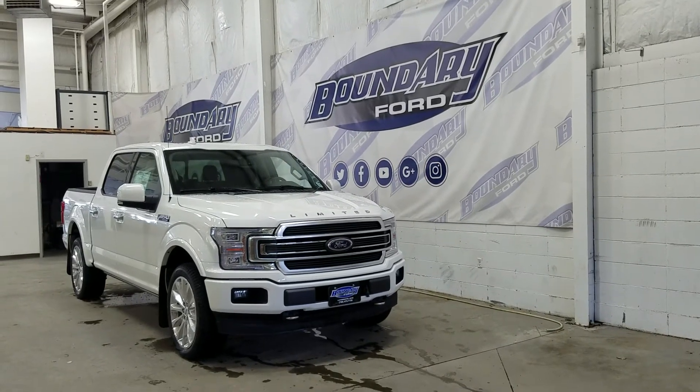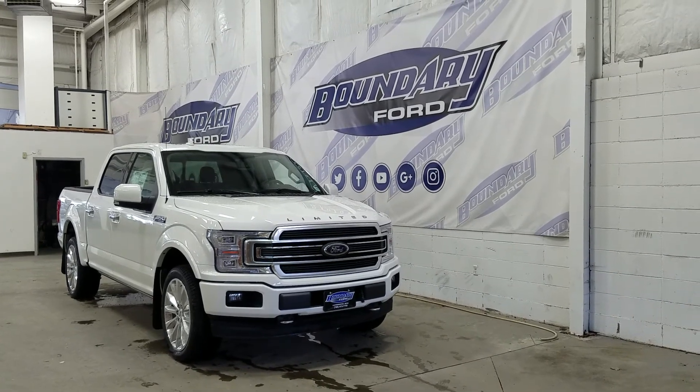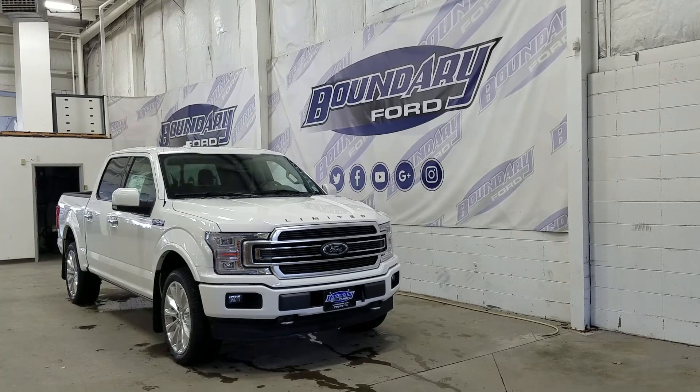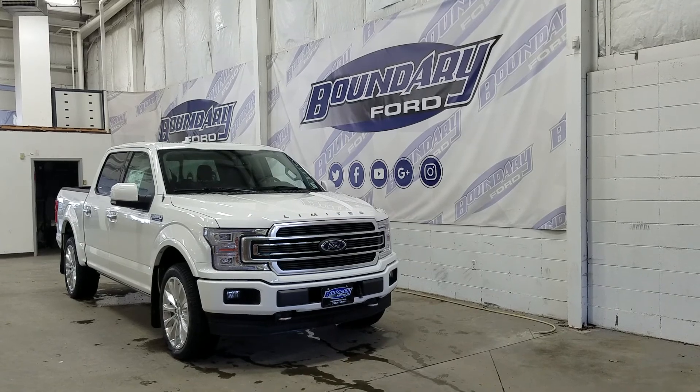If there are any more questions about this beautiful F-150, please do not hesitate to contact our friendly and professional sales staff. We look forward to seeing you in store and answering any questions that you may have. I'd also like to thank you for shopping with us here at Boundary Ford.